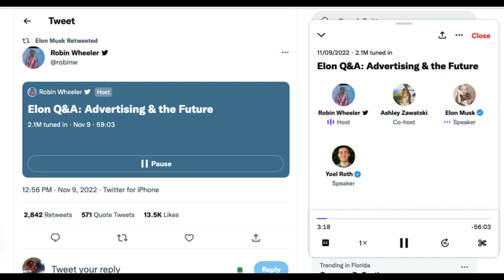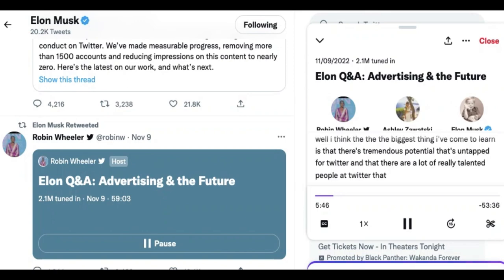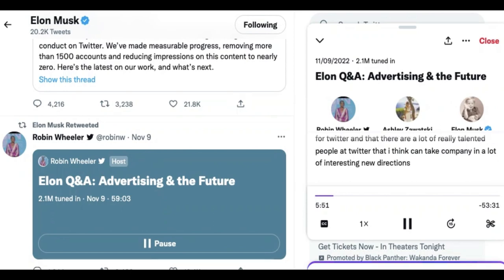Next we will play clips from the Elon Musk interview with Robin Wheeler on advertising and the future of Twitter, which went live on November 9th. Robin Wheeler asks: 'It's been about 14 days — what has been your biggest learning in that time?' Elon responds: 'The biggest thing I've come to learn is that there's tremendous potential that's untapped for Twitter, and there are a lot of really talented people at Twitter that I think can take the company in a lot of interesting new directions.'